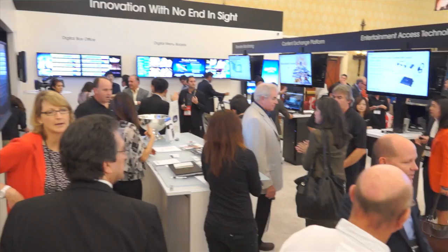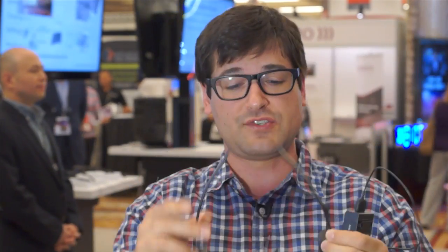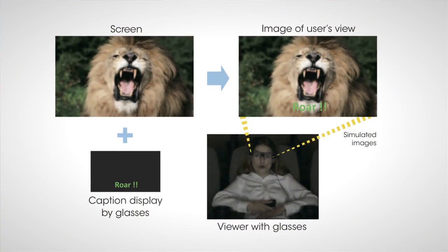Hey guys, I am here in Vegas at CinemaCon, where you can get anything from theater seats to a digital projector to these. These are Sony's entertainment access glasses, and I just watched a demo of these. They're really interesting — they are closed captioning glasses for the hearing impaired.